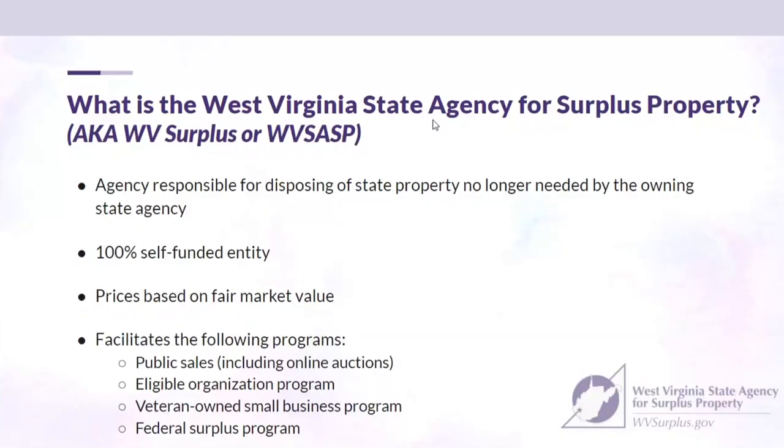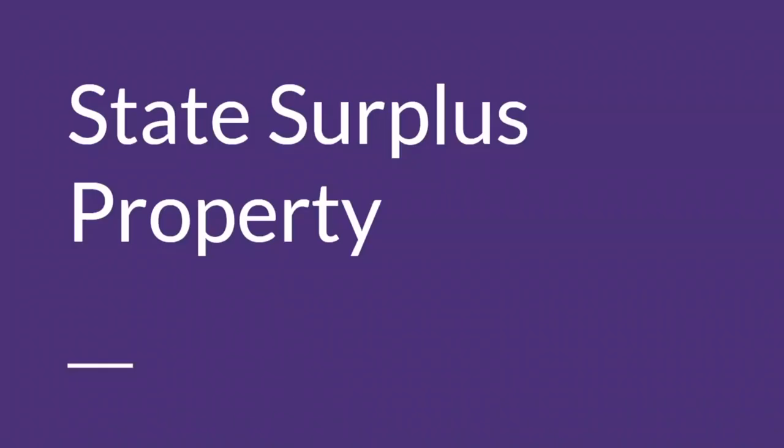What is the West Virginia State Agency for Surplus Property, generally referred to as just surplus? Our agency is responsible for disposing of state property no longer needed by the owning state agency. Most state agencies will bring their property when it's retired to our facility for resale. We are a 100% self-funded entity. Our prices are based on fair market value. We facilitate public sales, eligible organization programs, veteran-owned small business programs, and the federal surplus program.